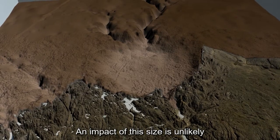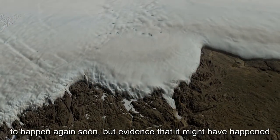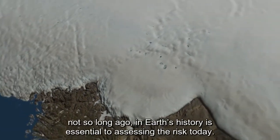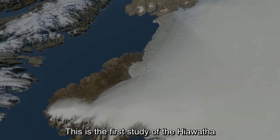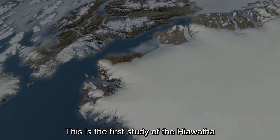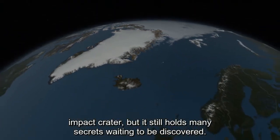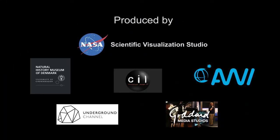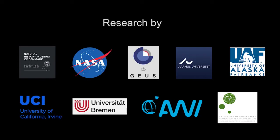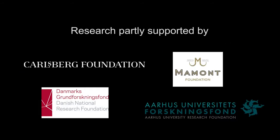An impact of this size is unlikely to happen again soon, but evidence that it might have happened not so long ago in Earth's history is essential to assessing the risk today. This is the first study of the Hiawatha impact crater, but it still holds many secrets waiting to be discovered.